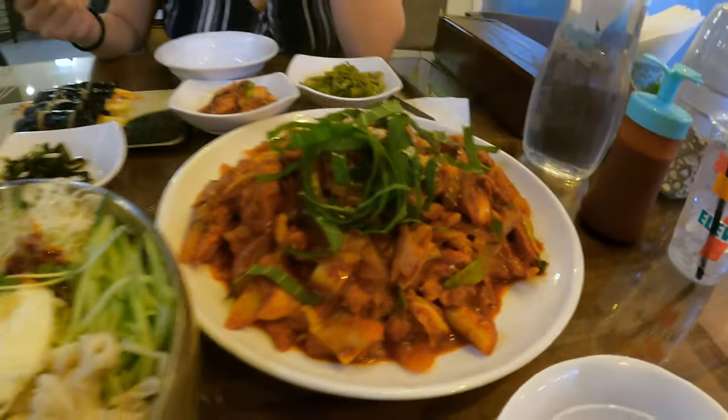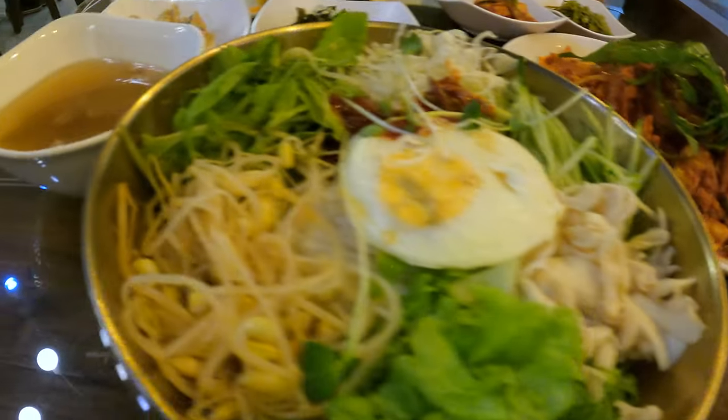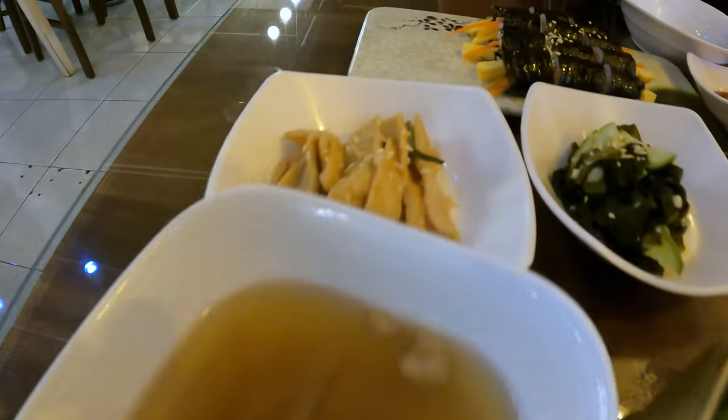Unfortunately this video does not do the food justice, but it was absolutely amazing. We had spicy chicken, bibimbap, kimbap, and all the sides you could want. The food is absolutely delicious and the rating on Google is absolutely valid. If you're staying in this hotel and need somewhere to eat, this restaurant is amazing. The portions are absolutely gigantic — think twice before you order as much food as we have, because it seems we'll be taking some of it back to the hotel.